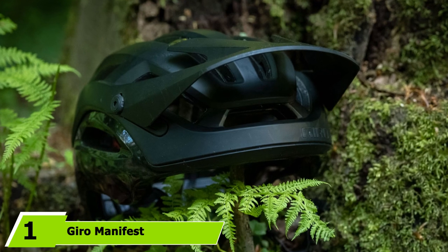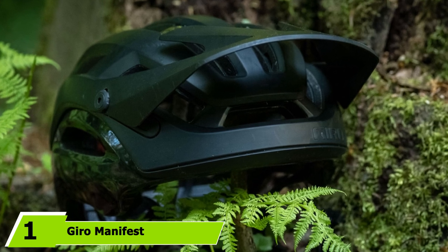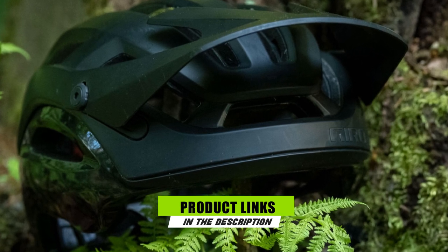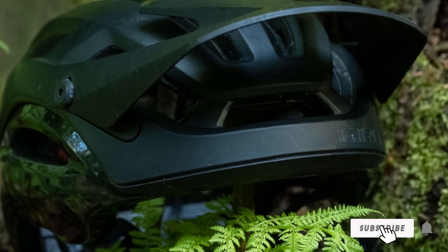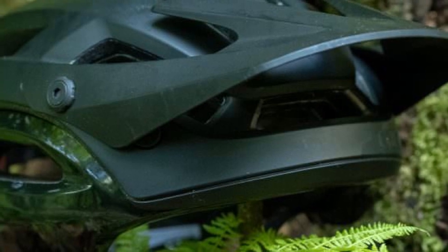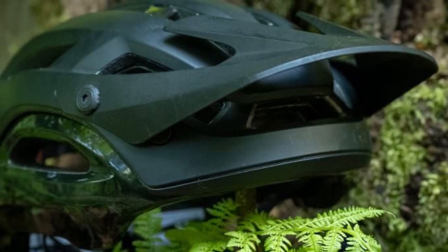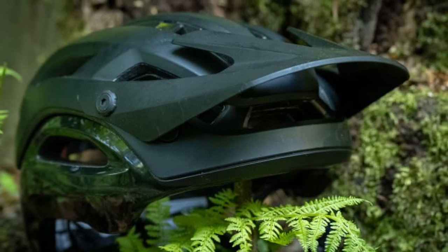At the first position of our list, we have the Fox Speedframe Pro. Despite its mid-range price tag, the Fox Speedframe Pro is one of our top-rated and most highly regarded helmets. This recently released model nearly bested several helmets that cost significantly more. It packs many of the features we would expect from a top-of-the-line trail helmet, including a MIPS rotational impact system, dual-density EPS foam, a goggle-accommodating adjustable visor, and a highly adjustable harness system.